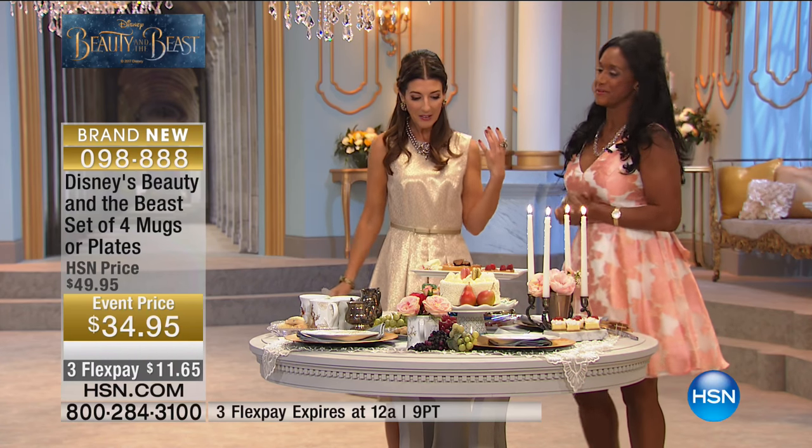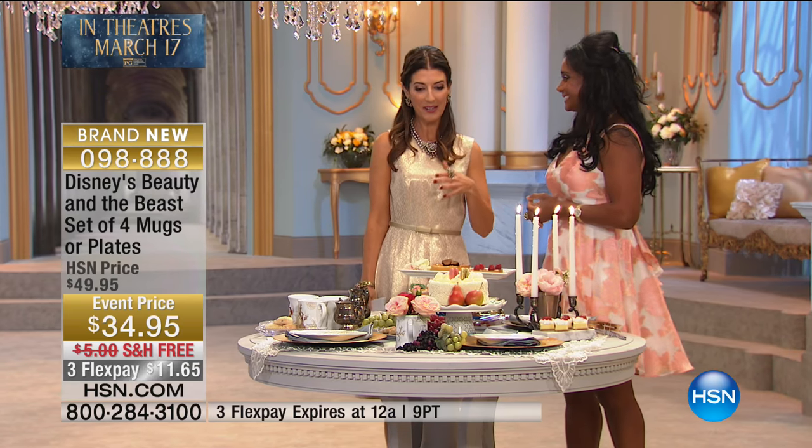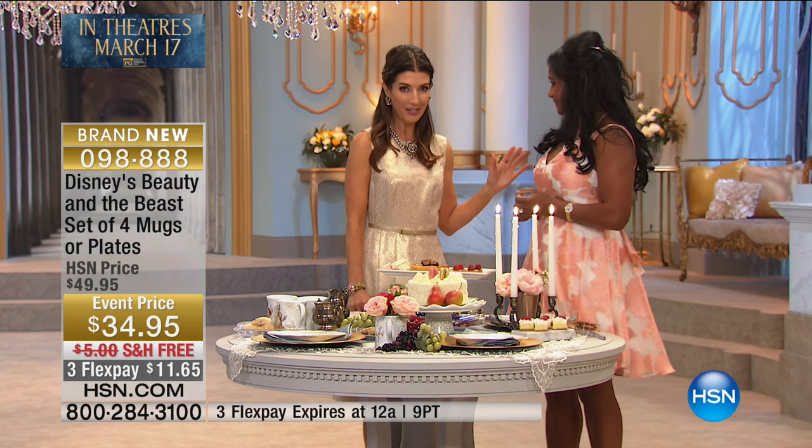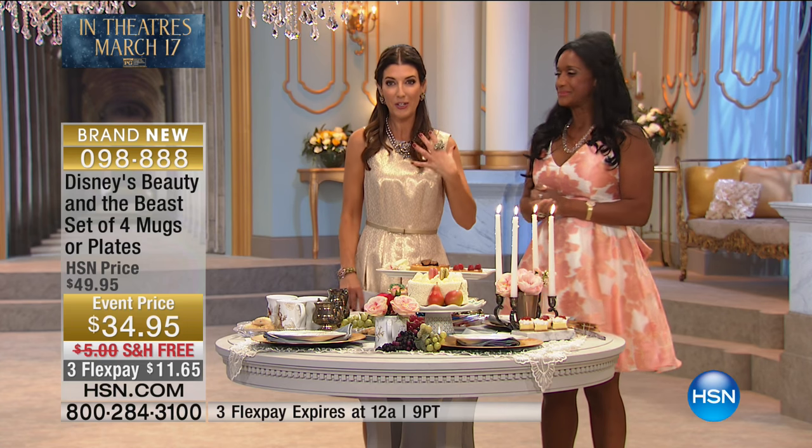We're all in our dresses — I feel so much fun! Like we're all dressed up and hopefully you get to tune in from home and join us. She's fabulous when it comes to entertaining, when it comes to tabletop, when it comes to really lavishing your guests. This is what Alexandra is known for.